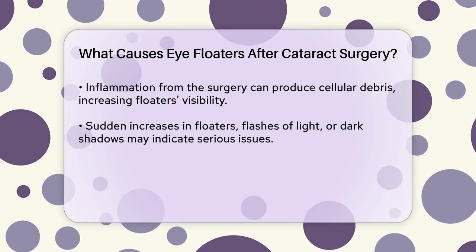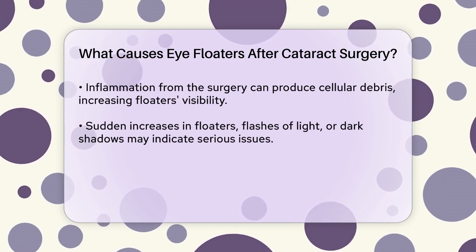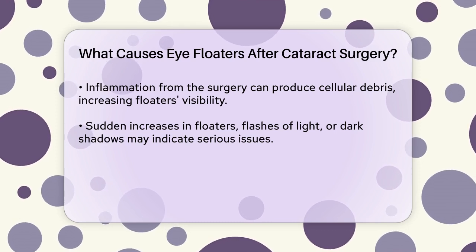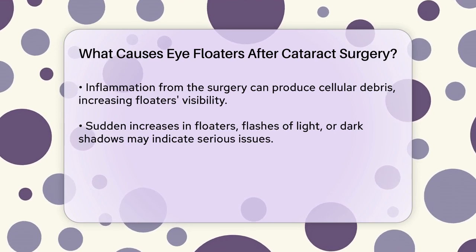There's also a possibility, though less common, that new floaters could be a sign of a more serious issue, like a retinal tear or detachment. If you notice a sudden increase in floaters, flashes of light, or a dark shadow blocking your vision, it's crucial to see your eye doctor immediately.